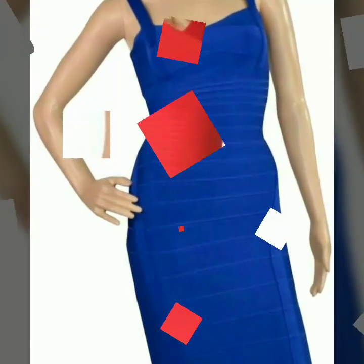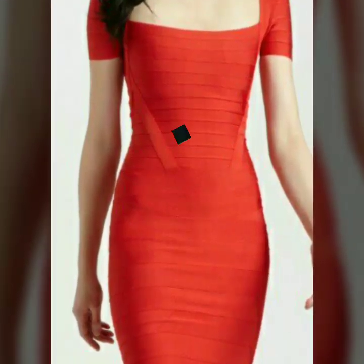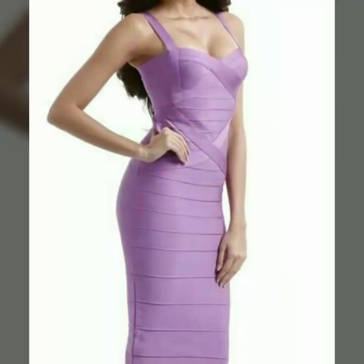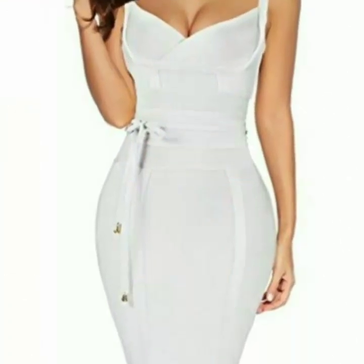If you are loving all the designs of bandage bodycon dresses, please do like my video and subscribe to my channel. Also click the bell icon and after clicking it you will get notifications of my new videos, so you never miss any video or any collection on my channel. You will get many hints and ideas from my videos, so don't miss any video. My main purpose is just to update you with the latest fashion trends.